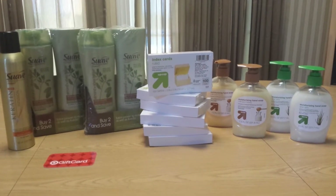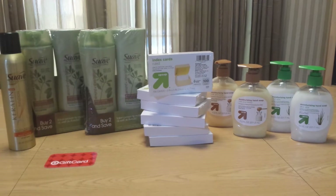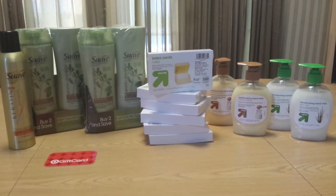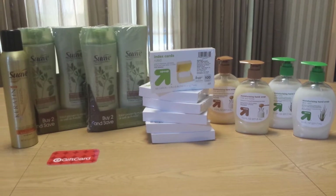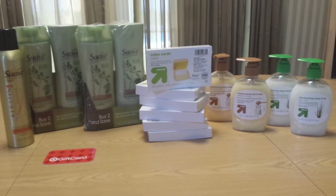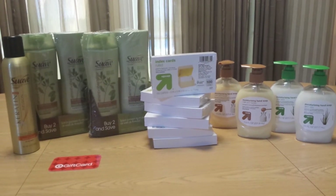My main draw into Target was this incredible deal on index cards. They are priced at 49 cents and then there is a Target internet printable for $1.50 off of any three up and up school supplies. So three of these index cards are $1.50 and then with the $1.50 coupon, these are absolutely free.